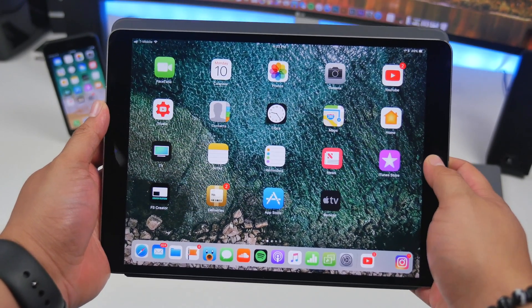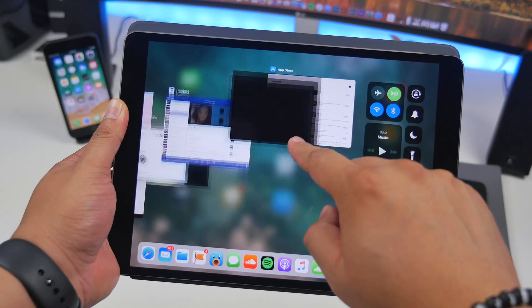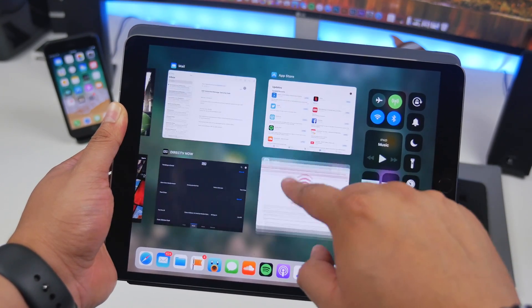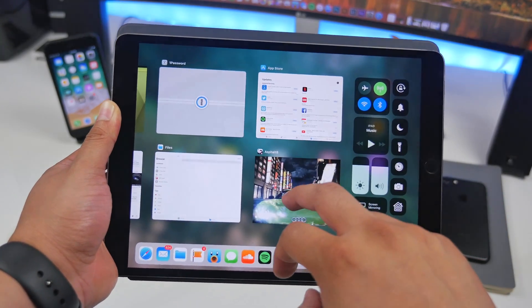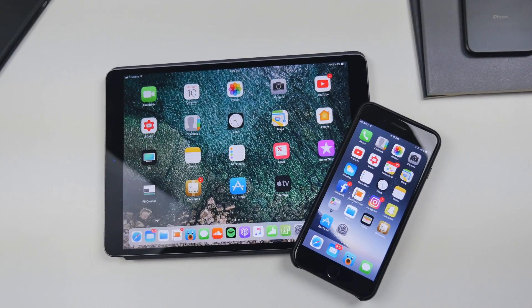Speaking about swiping up to close apps — if you are an iPad user on iOS 11 beta 3, when you open up the app switcher you will now be able to simply swipe up to close apps, instead of holding down and then hitting the little X on the corner. That was a hassle, so it's great that they fixed that in beta 3.